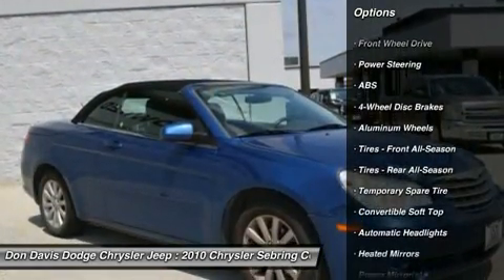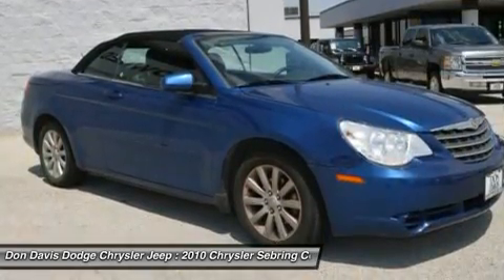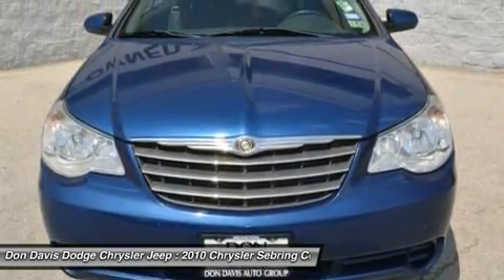Power passenger seat, CD changer, anti-lock braking system, air conditioning, driver airbag, power steering, adjustable steering wheel, cruise control, keyless entry, aluminum wheels.